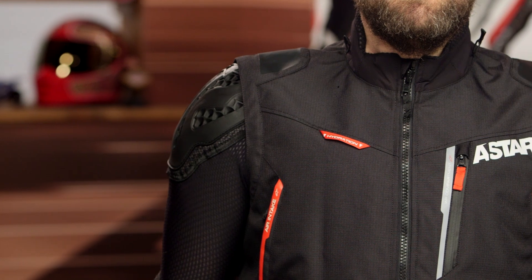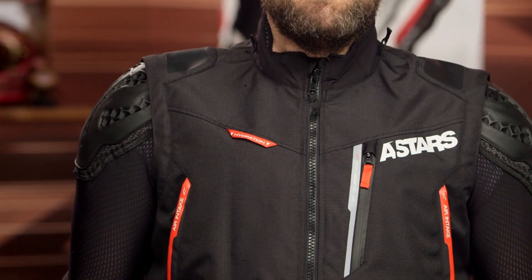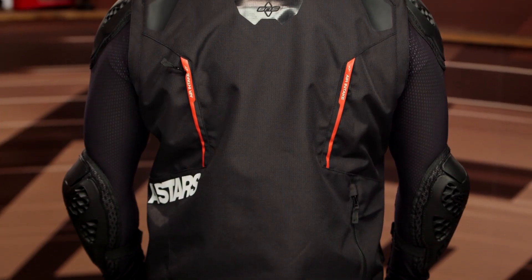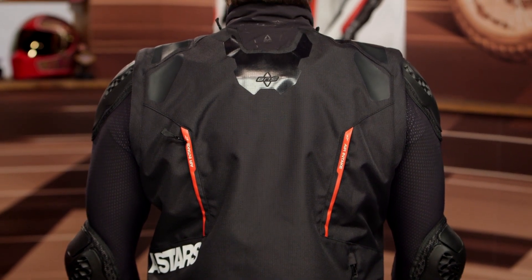Working down the shoulders and elbows, there is a PU coating on this. The arms are fully removable, so you can turn this into just a vest if you want. That gives you pockets if you want to carry some stuff but don't want the additional weight of the sleeves.